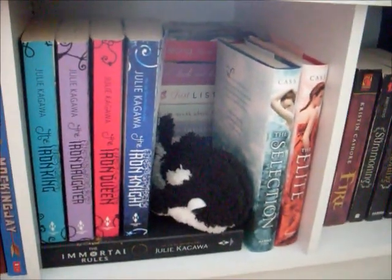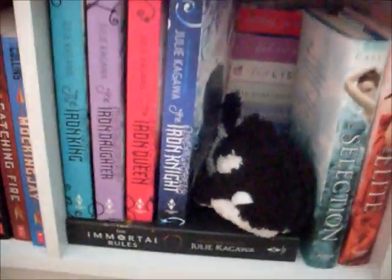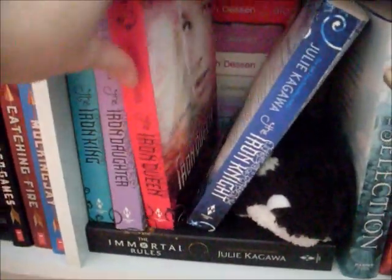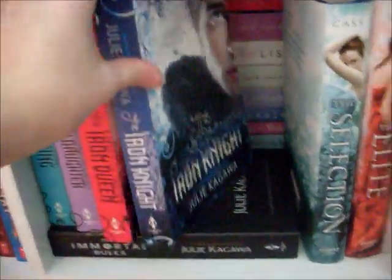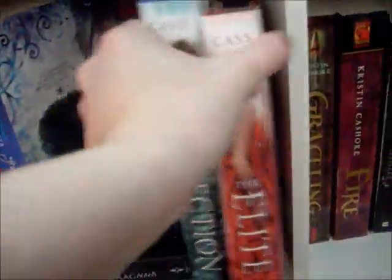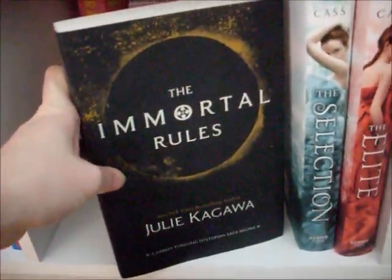Over to the next cube we have the Iron Fae series by Julie Kagawa, starting with The Iron King, The Iron Daughter, The Iron Queen, and The Iron Knight. And then I just have a little bookend orca. Over here I have The Selection and The Elite by Kira Kass. Underneath the Iron Fae series we have the Immortal Rules, also by Julie Kagawa.